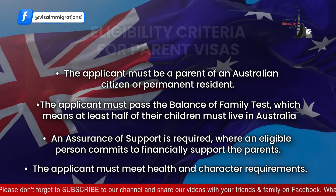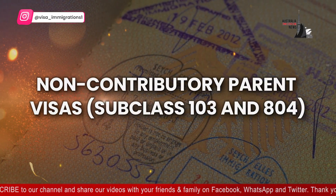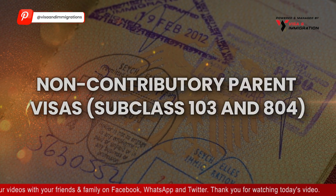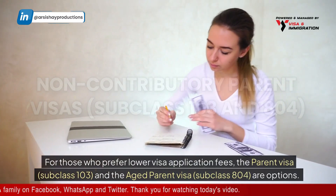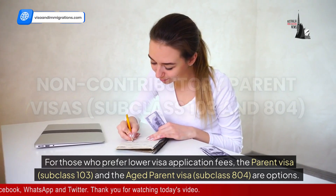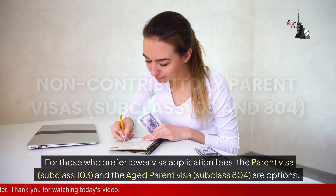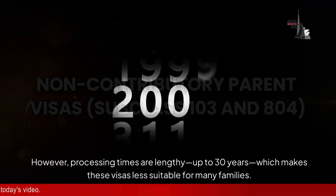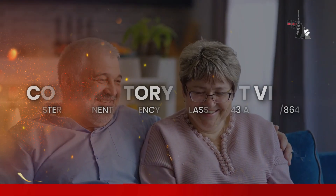The applicant must also meet health and character requirements. For non-contributory parent visas — subclass 103 and 804 — those who prefer lower visa application fees can consider the parent visa subclass 103 and the aged parent visa subclass 804. However, processing times are lengthy, up to 30 years, which makes these visas less suitable for many families.